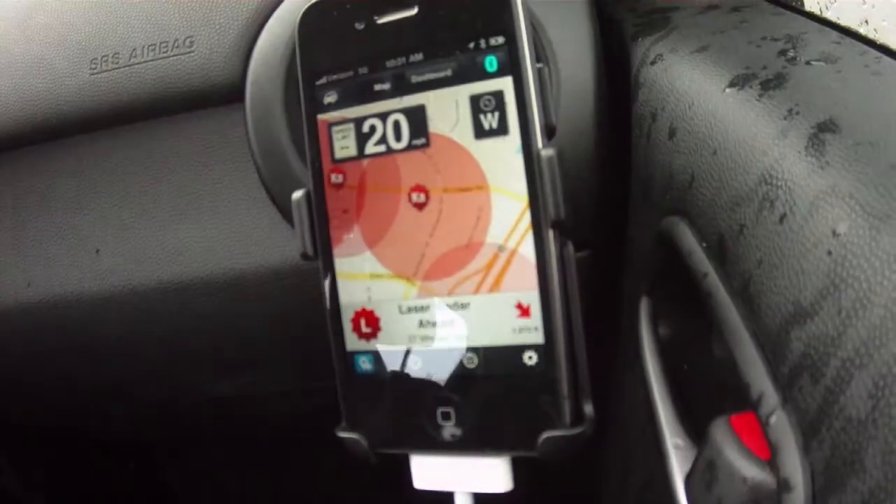Escort Live will turn your phone into a radar detector. Alerts: K-band, X-band, laser, red light cameras, speed cameras, speed traps, and more. Live traffic — it's all in the app.